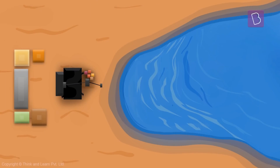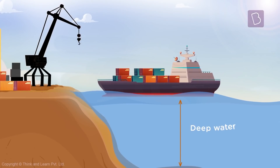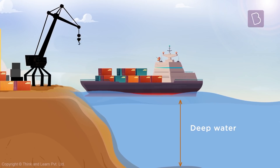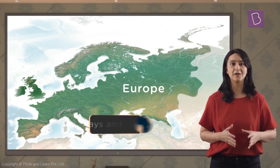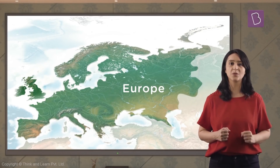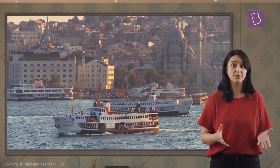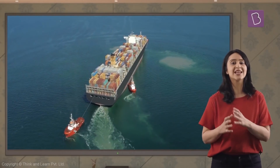Deep gulfs and bays are preferred to make harbors because ships need deep waters so that their bottoms do not touch the sea floor. The continent of Europe has many such bays and gulfs, and hence they facilitate a convenient waterways network for the continent. As waterways are the easiest and the least expensive ways of transport, they help Europe in carrying out extensive trade.